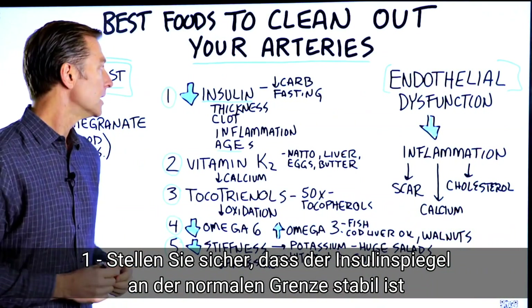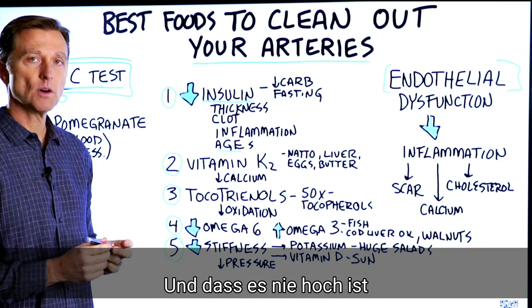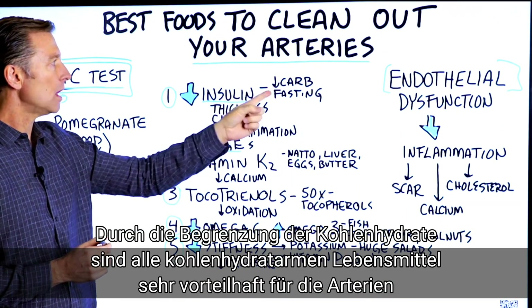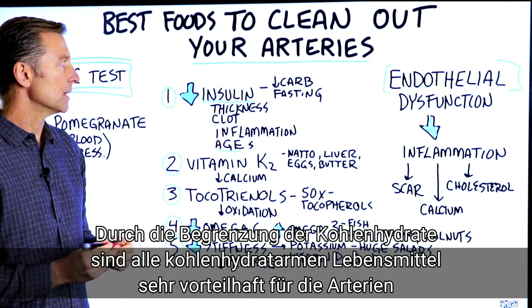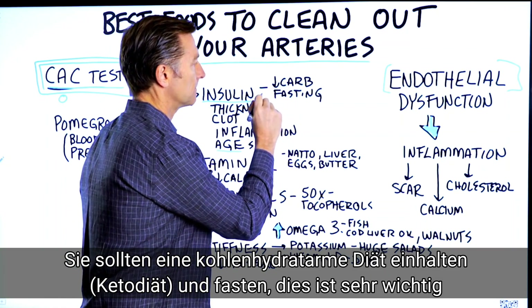Starting with number one: you want to make sure that your insulin is normal — you don't want it too high. You do that by dropping your carbs. Anything low carb is very therapeutic to your arteries. So you want to do a low carb diet, a ketogenic diet, and you want to do fasting.